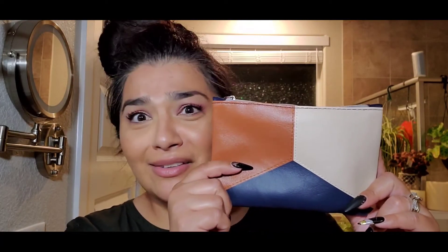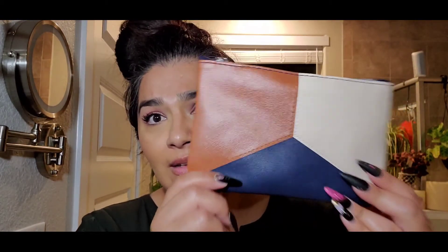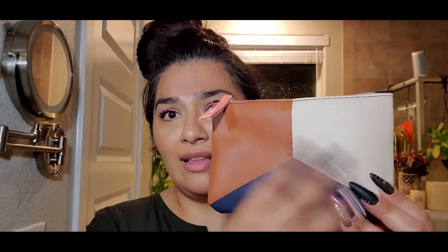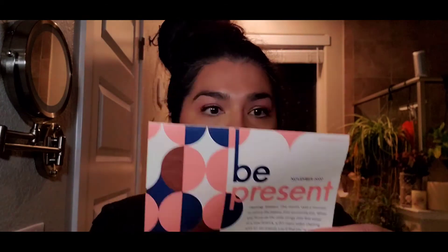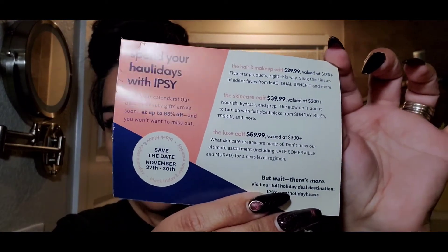Let's get into the bag. This smells really bad — like chemicals. Anyways, we'll push through it, we'll survive. This is what the bag looks like — this is adorable, so freaking cute, totally my vibes. It's got Ipsy right there and I love these colors. Inside there's a little card that says 'Be Present — mark your calendars, our best in beauty gifts arrive soon, up to 85% off.' Save the date: November 27th through the 30th, Black Friday and Cyber Monday. They have such good deals.